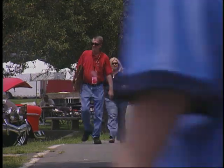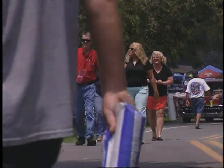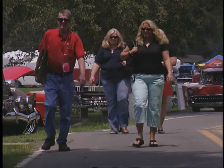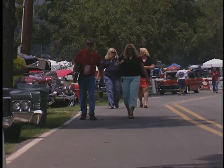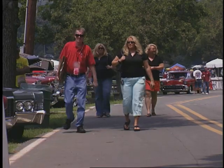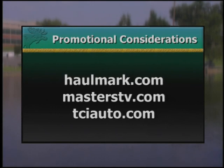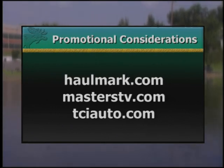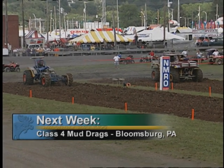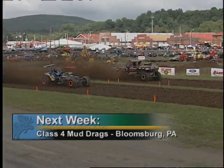That puts a wrap on this edition of World of Trucks from the Masters Ultimate Auto Expo presented by O'Reilly Auto Parts from Knoxville, Tennessee. From Jack Corpella, Bill Stevens, and Griff Allen Clogwood — keep on trucking. For more information on products featured today, log on to these websites. Be sure to join us next week on World of Trucks for Class 4 mud drags from Bloomsburg, Indiana.